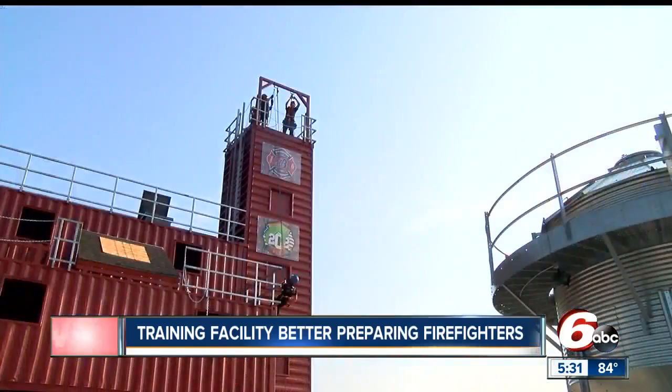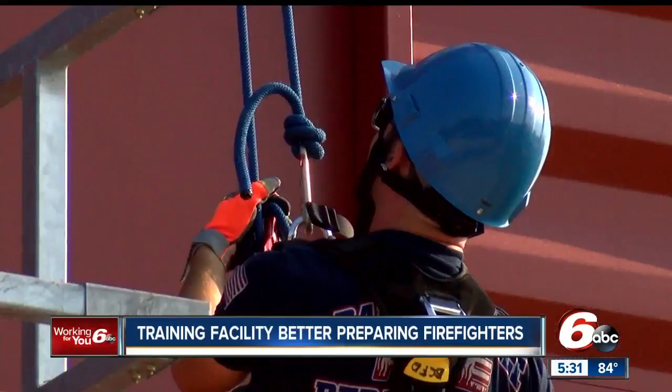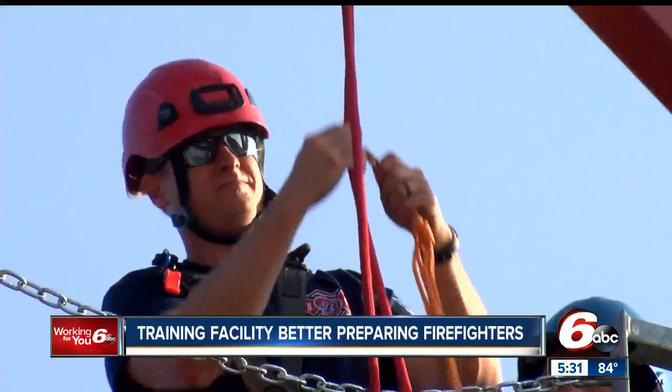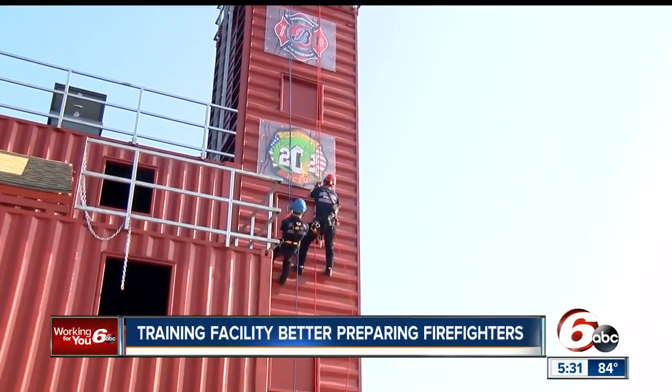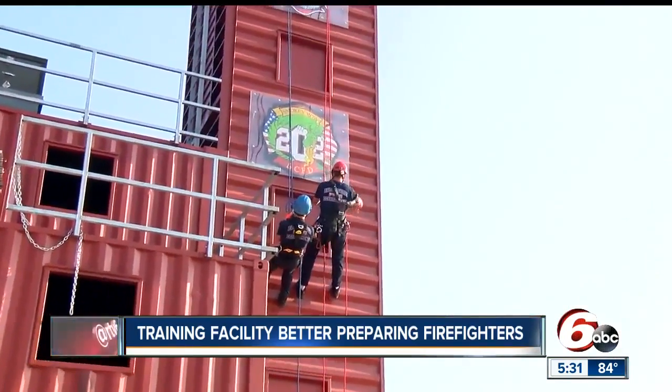Rescuing a window washer — sometimes these emergencies arise and our local firefighters have to be ready to jump, or in this case, repel into action. Rope rescues don't come around very often, especially in our area, so the training and persistence of the skills is key.